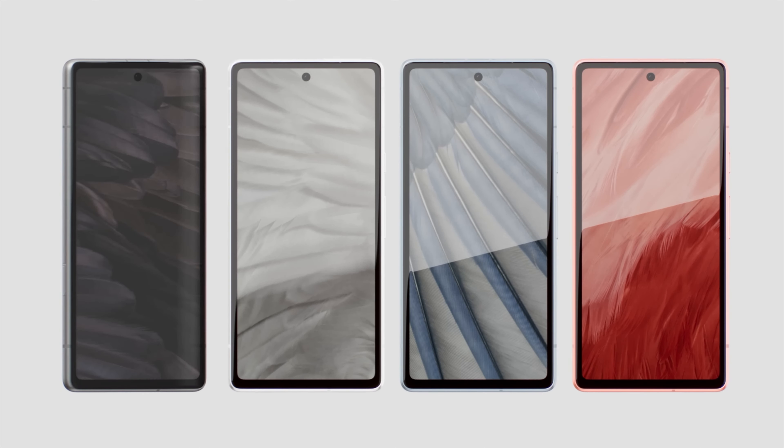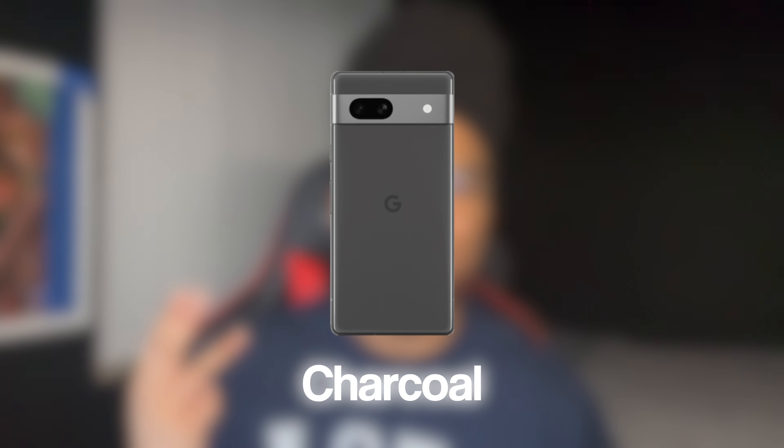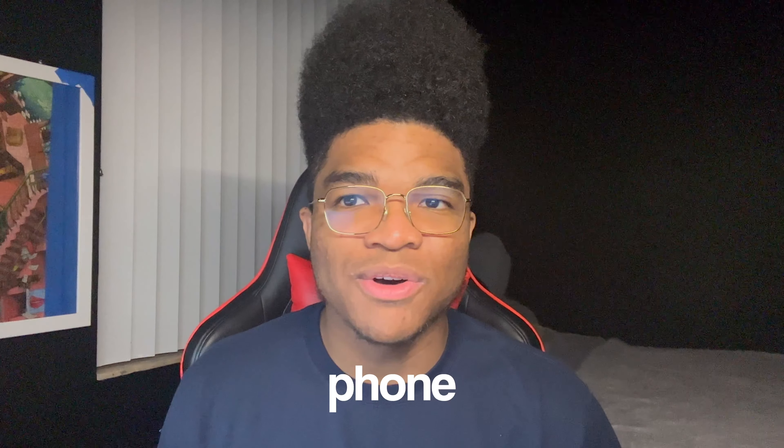It also has a fingerprint sensor, and the phone comes in four unique color options: Coal, Sea, Charcoal, and Snow. The phone runs Android 13.